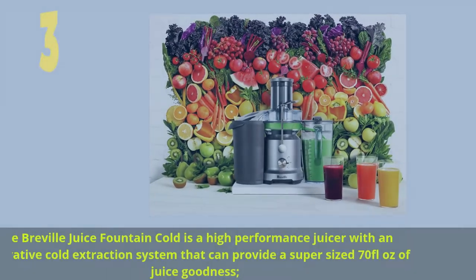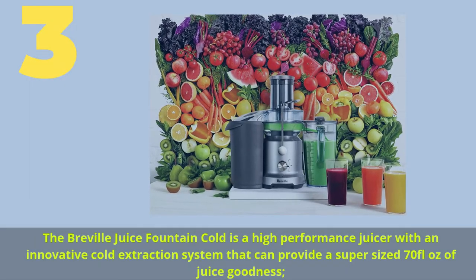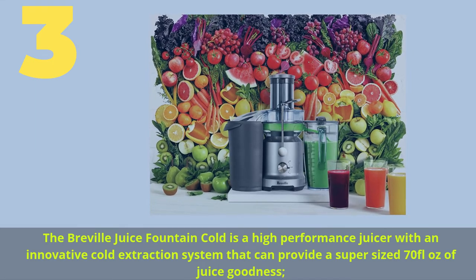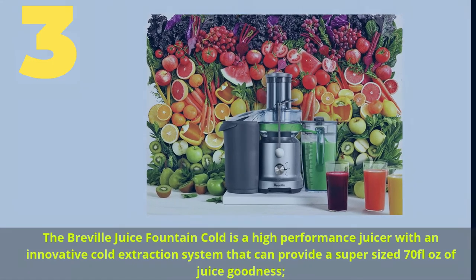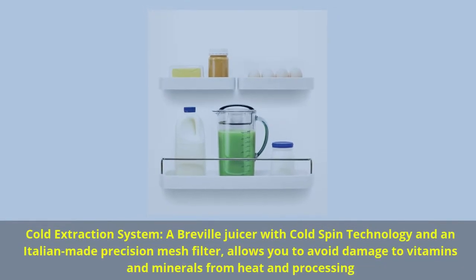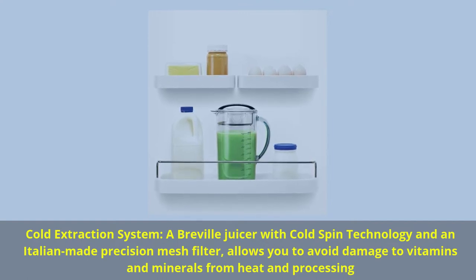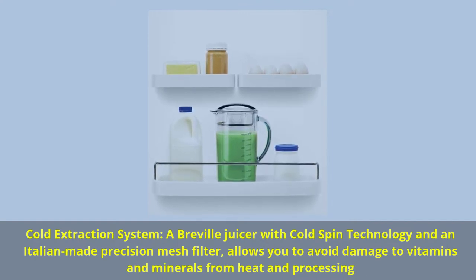Number 3: The Breville Juice Fountain Cold is a high-performance juicer with an innovative cold extraction system that can provide a super-sized 70 fluid ounces of juice goodness. Cold extraction system: a Breville juicer with cold spin technology and an Italian-made precision mesh filter allows you to avoid damage to vitamins and minerals from heat and processing.